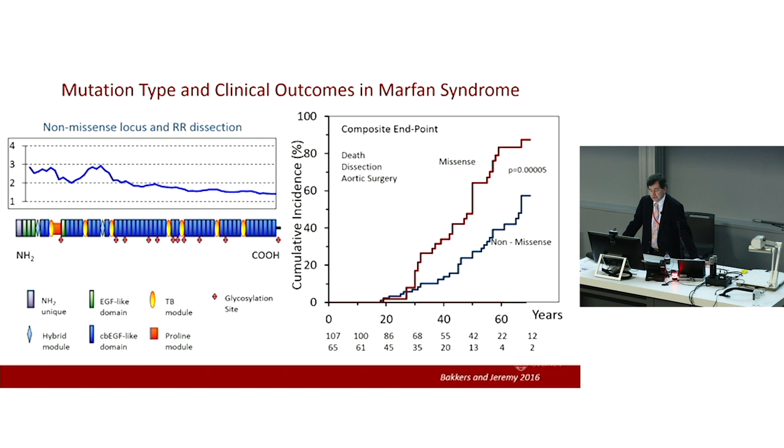Do the mutations themselves tell us anything about the risk of adverse outcomes and prognosis? This shows the risk of having an aortic dissection if you have a non-missense mutation in Marfan syndrome — a mutation resulting in truncation of the protein or a major frameshift — as opposed to a simple point mutation. As I move from the amino terminus towards the carboxy terminus, a non-missense mutation at the amino terminus end carries a much greater risk of dissection. The non-missense mutations have a much worse prognosis for the combined adverse endpoint of death, dissection, or surgery compared to missense mutations.